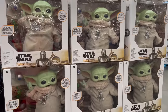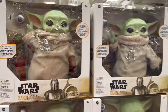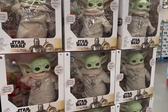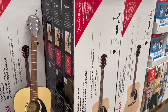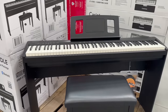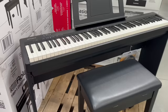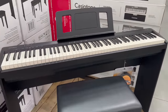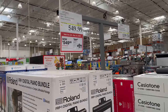They have a Star Wars Grogu the Child item — correct me if I'm wrong. There's a Fender Play guitar for $179.99. And a digital piano bundle that comes with a bench — 88 keys, very nice — for $549.99, normally $700.